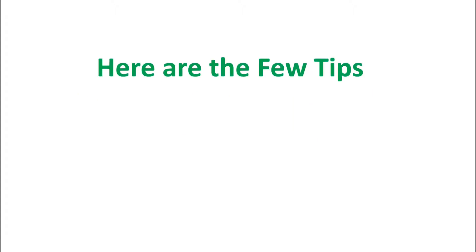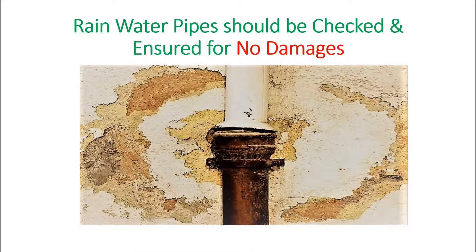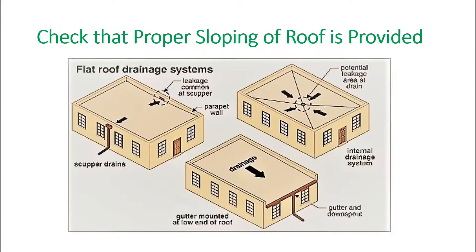Now we will see what to do. Here are a few tips to check and avoid water logging. First, periodical checking of debris over the roof for effective drainage of rainwater. Next, rainwater pipes should be checked and ensured for no damages.